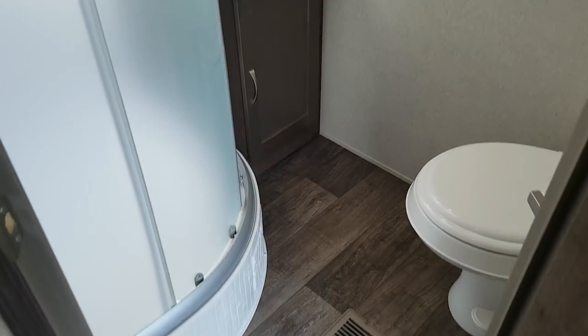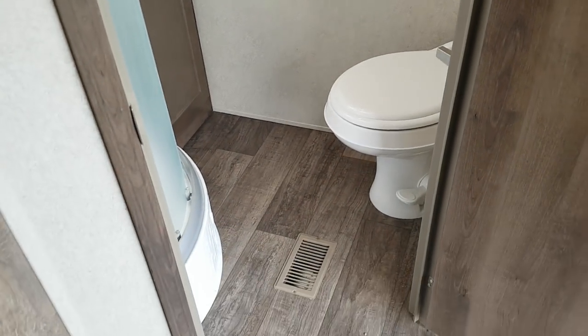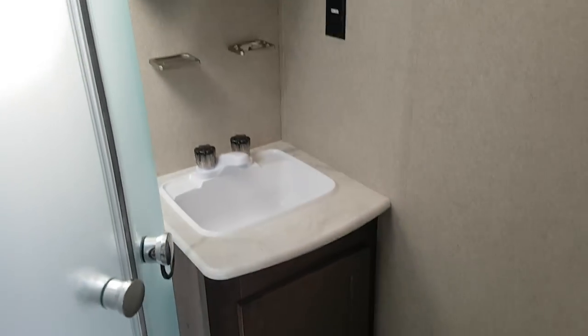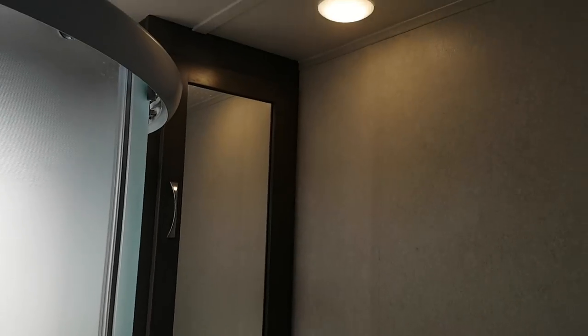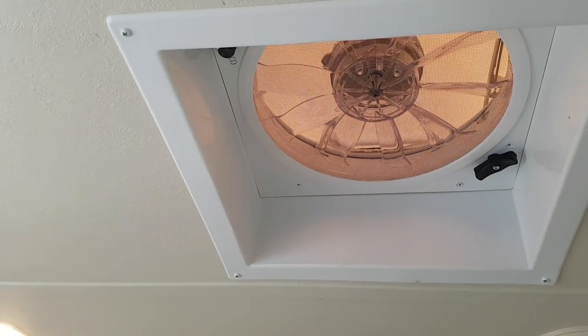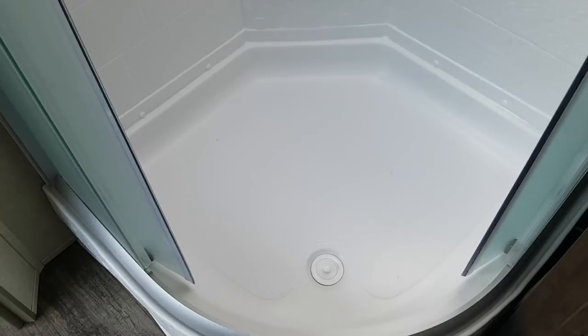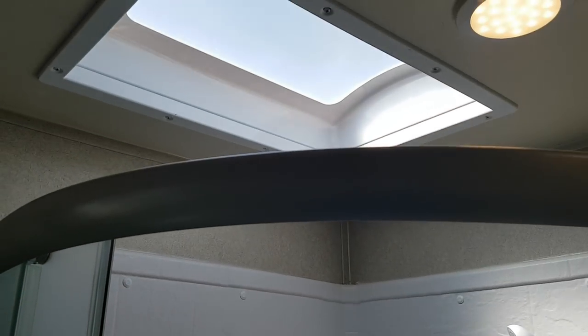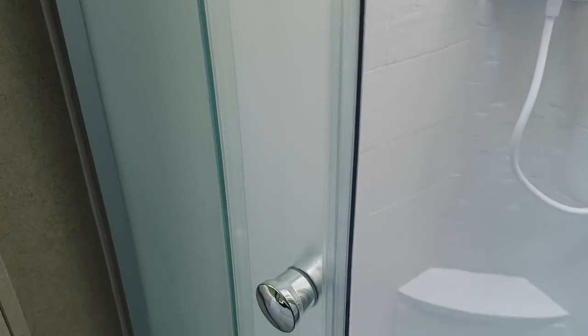The main bathroom is right by the main entry. It's got a foot flush toilet, a vanity with storage and a medicine cabinet, and a roof vent with the built-in upgraded 12-volt Fantastic Fan. It also has a corner shower with sliding doors — you can see the full shower surround, and there is a skylight up above which gives you some extra headroom and much more natural light, making it nice and bright in there.